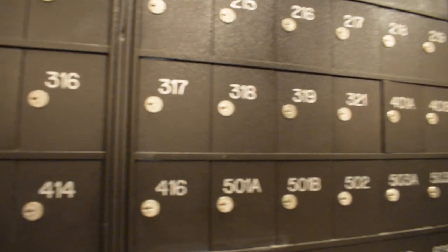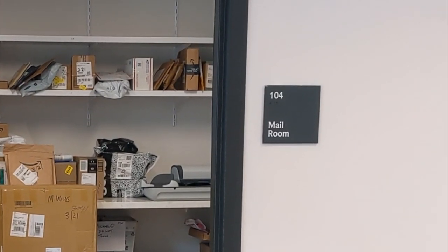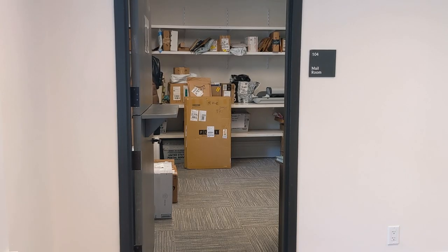Each resident is assigned their own personal mailbox where you can pick up your mail, and we have a designated mail room where you can go and pick up your packages at the appropriate hours.